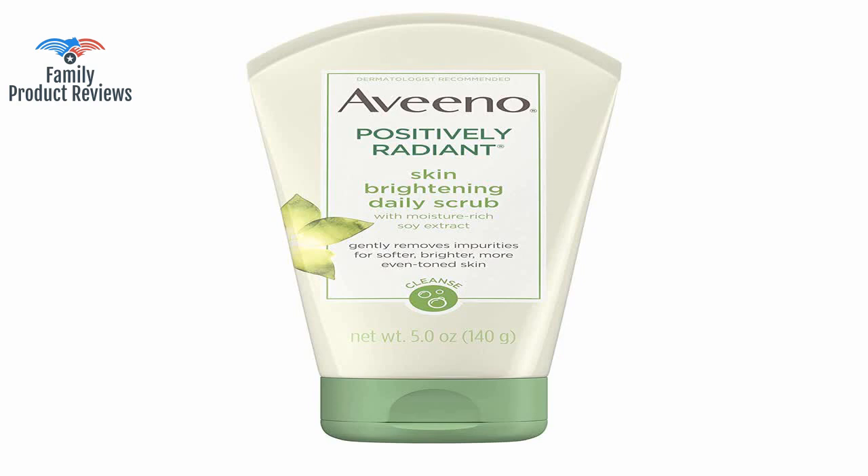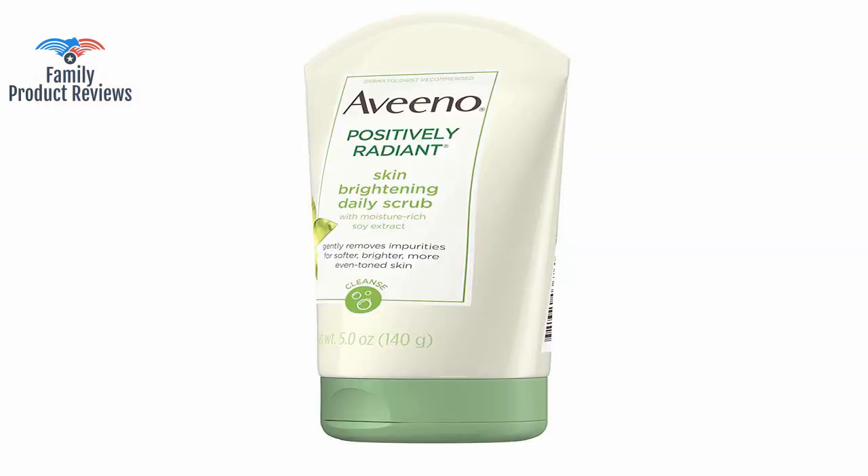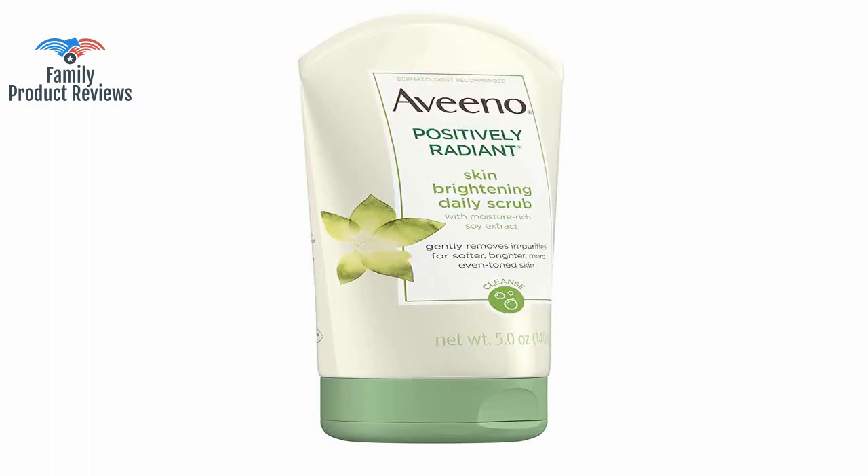If you're looking for organic ingredients from grandma's cupboard and no fragrance, this is not the product for you. The price point is easy to take and it's available as a subscribe and save selection, which makes it even less expensive.